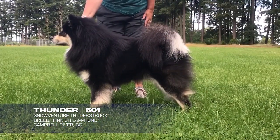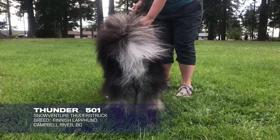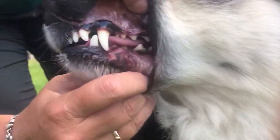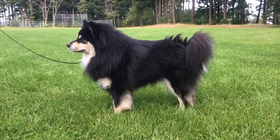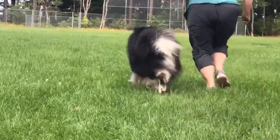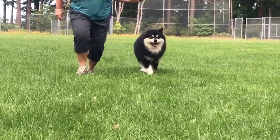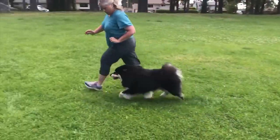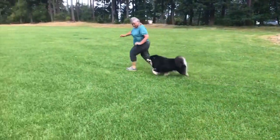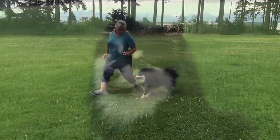First with our Northern group, we have the Finnish Lapund 501, Snow Venture Thunderstruck. Thunder is owned by Cary Perez of Cantwell River, British Columbia. You can see where the arcticness of this breed comes into play — that Spitz type breed with the face, ears, and thick coat. The Finnish Lapunds were bred to herd reindeer. Look how cute that is. Beautiful.